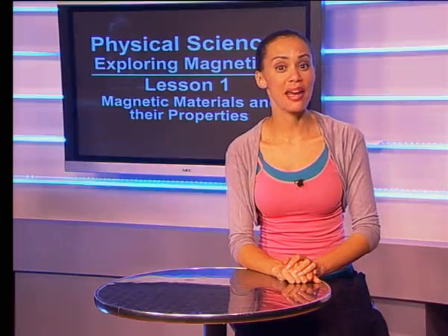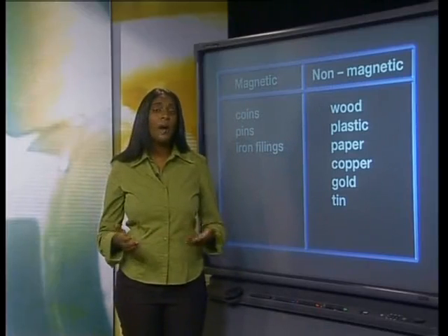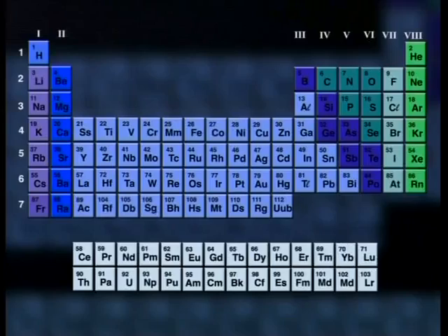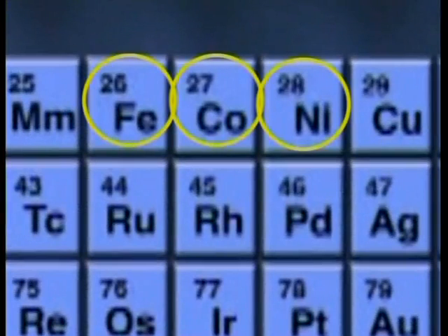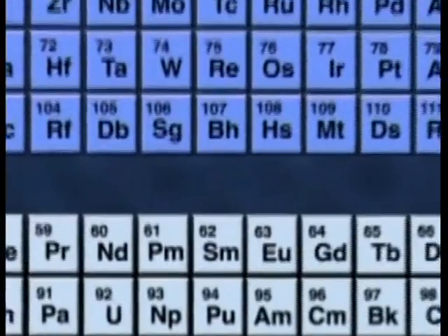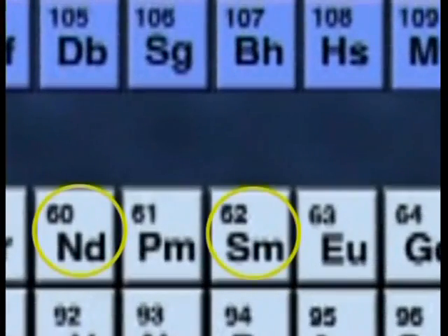Let us look at some naturally magnetic materials from the periodic table. Which elements are magnetic? Of the metals, the ones that have magnetic properties are iron, nickel and cobalt. And more recently, scientists have found that some of the rare earth metals like neodymium and samarium also show some significant magnetic properties.